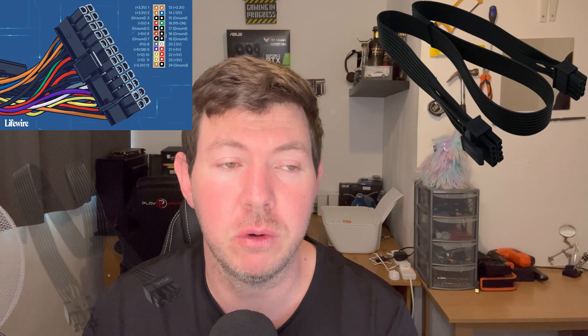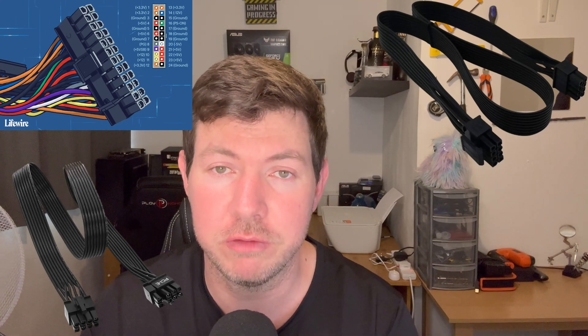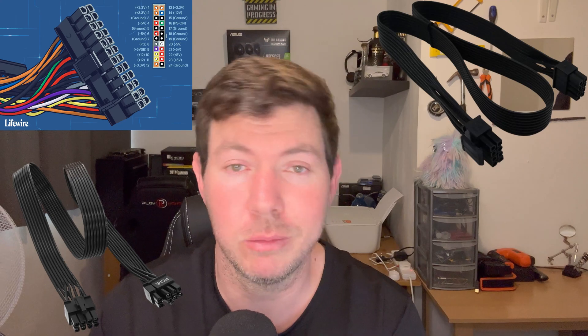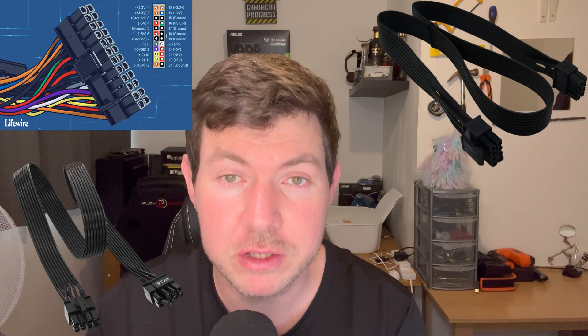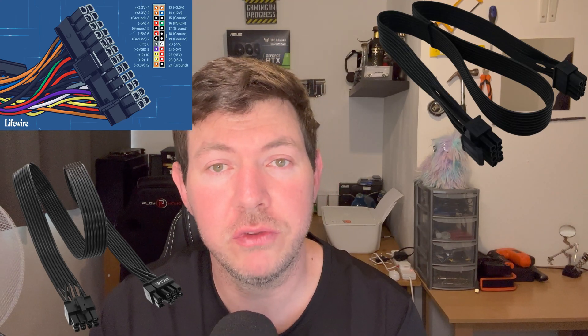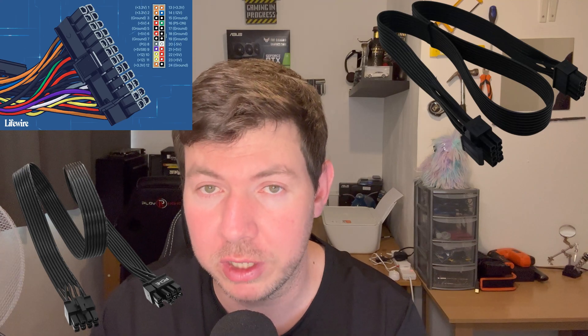The next connectors are the 8-pin PCIe connectors for your graphics card. Depending on the power supply you've purchased, they generally come with one, two, three, or four 8-pin connectors. I've got six on my power supply, though I'm not going to power three graphics cards. If you have a fully modular power supply, you can remove excess cables. For my 3080 Ti, it only uses two 8-pins — just slide them in and you're good to go. Zero insertion force — if they don't fit, you've probably got your CPU connectors in your hand.